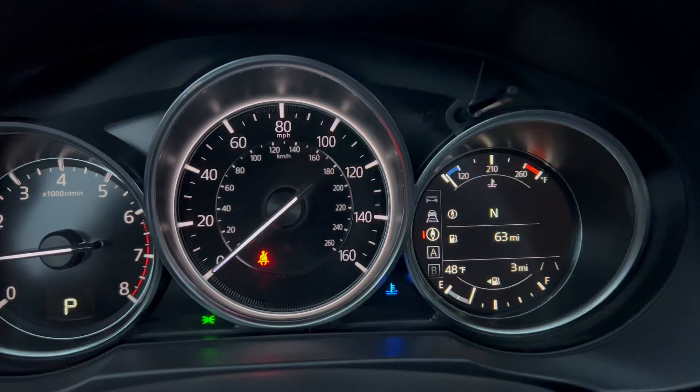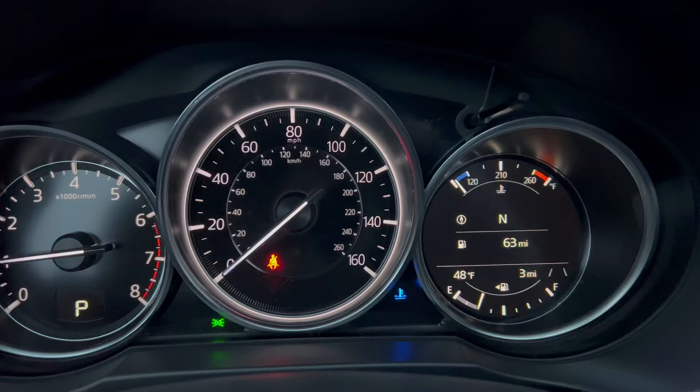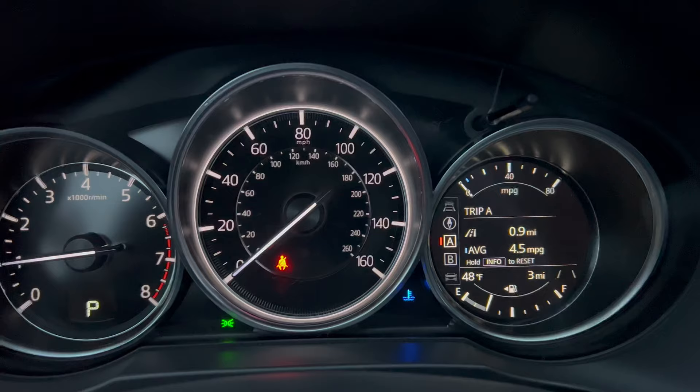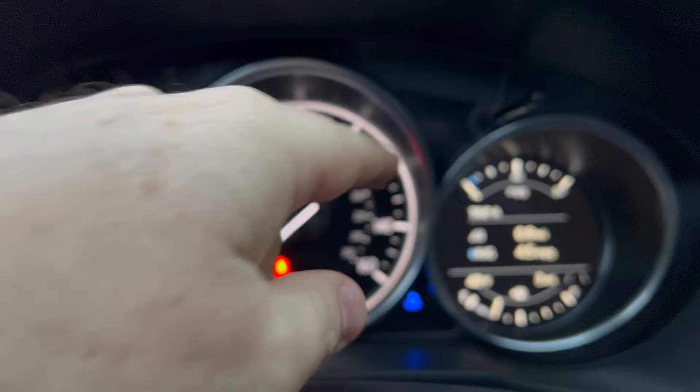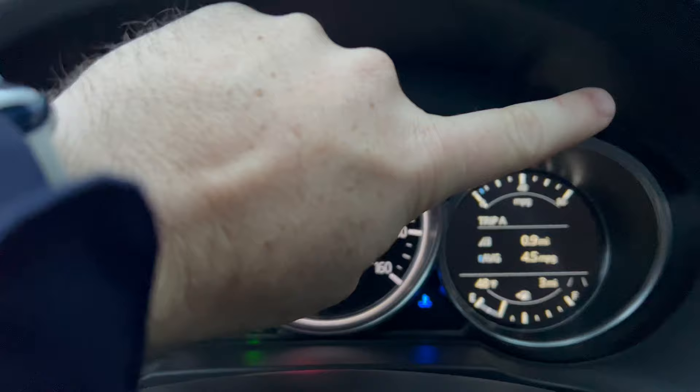Moving on, here is that engine temperature again, and distance to empty, and the direction that we're facing. So we're facing north, and Trip A — which is the same as Trip B — shows the distance and trip, and also the average fuel economy or miles per gallon for that trip. And you can see it changes up top here. That's basically all there is to cover on this one.